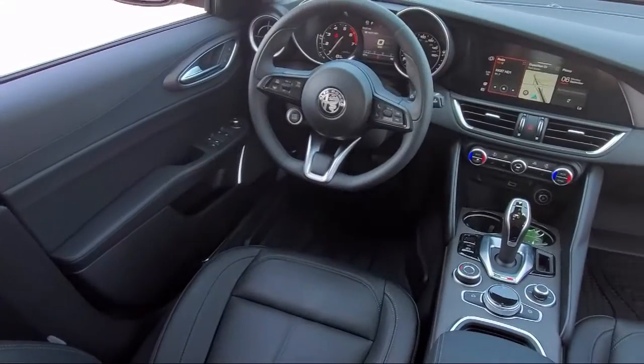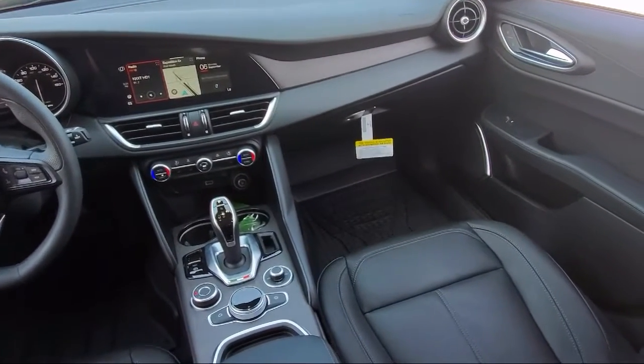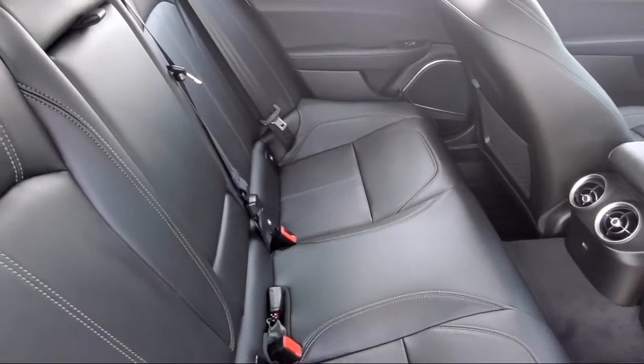Our team is fully factory certified on Alfa Romeo, and we pride ourselves on providing exceptional service and fantastic cars in a family friendly atmosphere. We have the right inventory at the right price to help fit your needs.